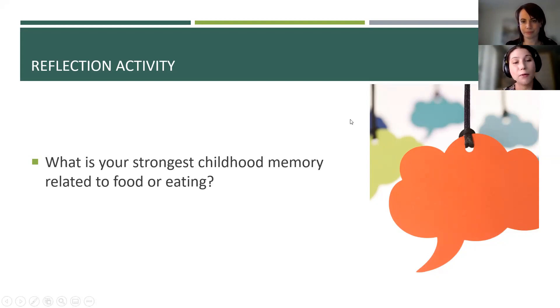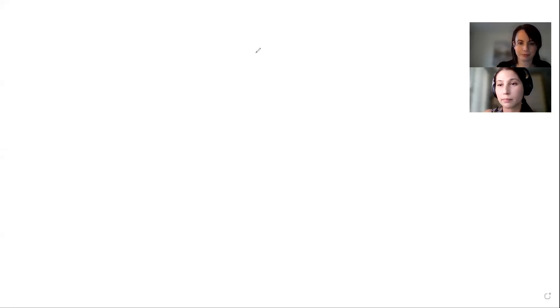I'd like to take a moment for a quick reflection activity that I find can help put us in our students' shoes. I invite you to share your strongest childhood memory related to food and eating — it could be something positive or negative, whatever really stuck with you over the years. Hopefully Natalie can start our whiteboard. If you haven't used a whiteboard before, there's an options button at the top and the third option down is annotate, so that's how you can add text. You could also use the chat if you'd like.